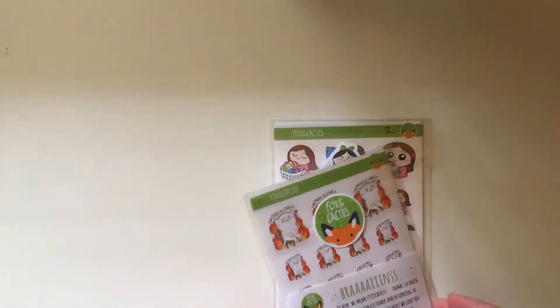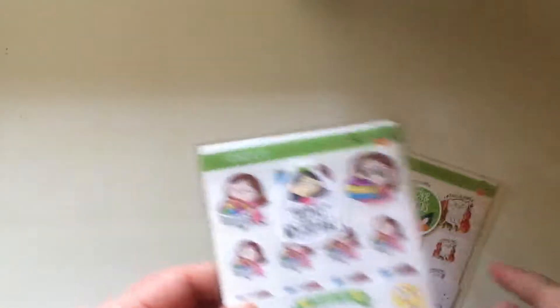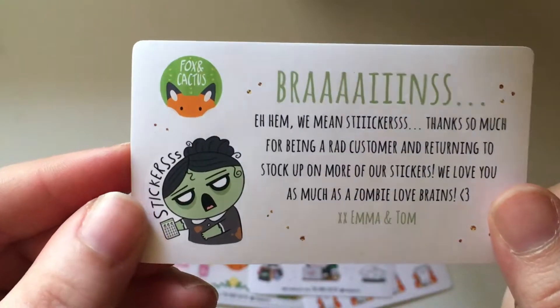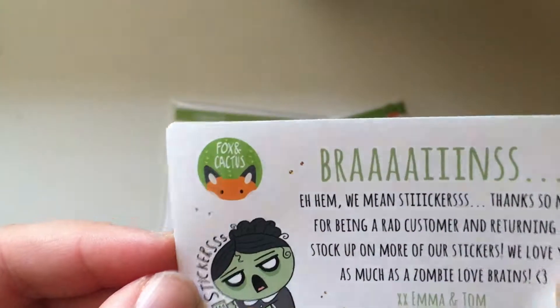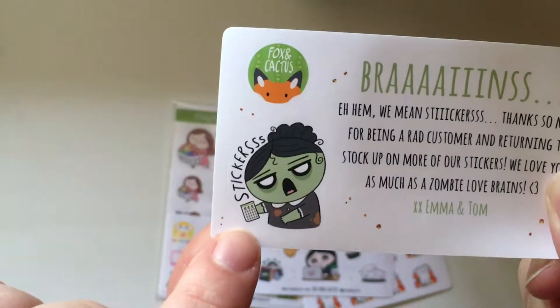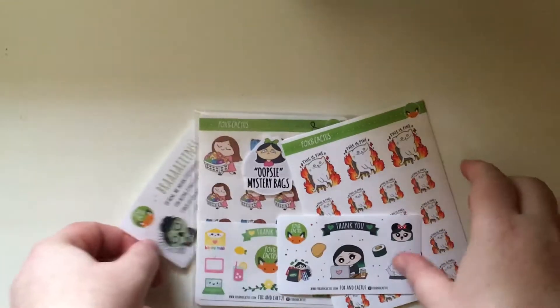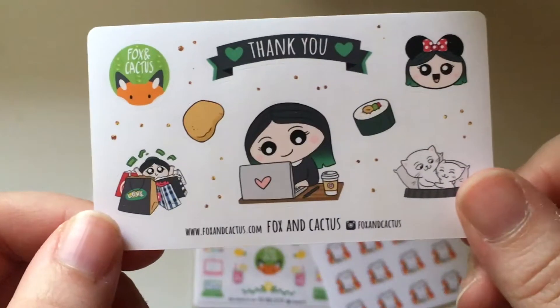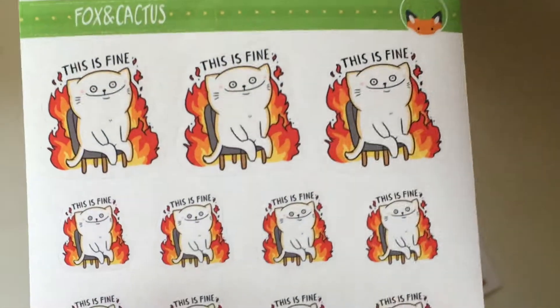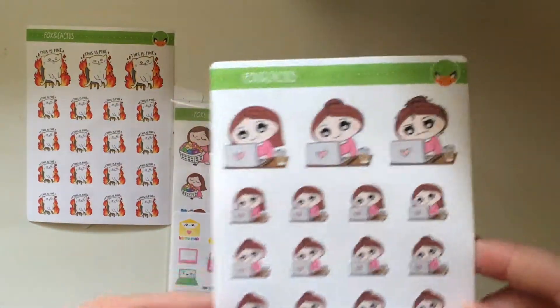So my next shop is Fox and Cactus again. I ordered a couple of sheets from her in addition to an oops mystery bag, so let's go through the sheets I bought first. So first is this really cute free sticker that says stickers — oh that's so cute, it's like a little freebie. The little sticker sheet, that's precious. I can use that for a Happy Meal or something. Then here's her little sampler. There is a 'this is fine' sticker sheet from the meme, but it's a kitty instead of a pup. So cute. Next I got some of her laptop girls — there's three different designs: her with her hair down, hair in a bun, and then her stressed out.